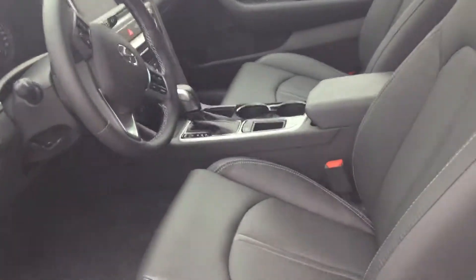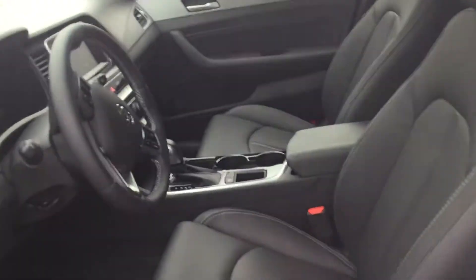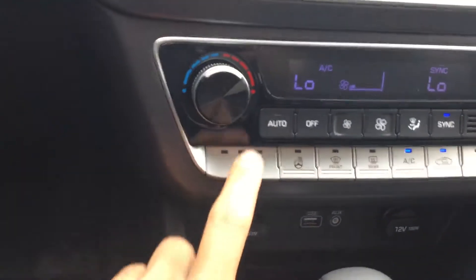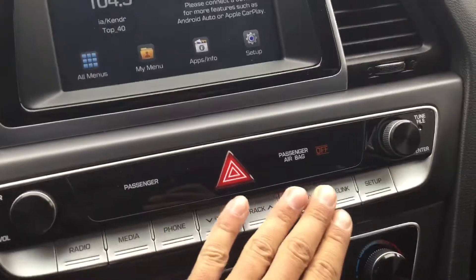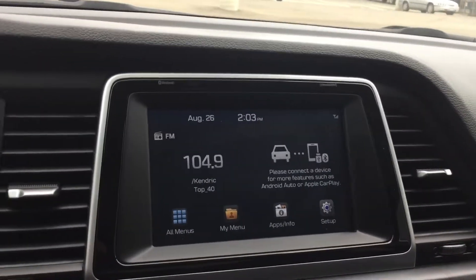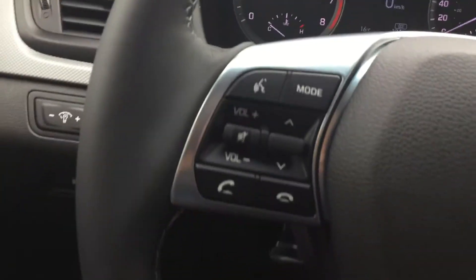Inside the Sonata you're gonna have plenty of space, and you're also gonna get this premium leather interior which adds to everything that's already beautiful about the car. You're gonna get all these lovely silver buttons, heated seats for both you and your passenger, as well as a heated steering wheel. You're also gonna get this lovely touchscreen with Apple CarPlay and Android Auto, a backup camera, and this steering wheel with all your Bluetooth hands-free calling features as well as voice control.